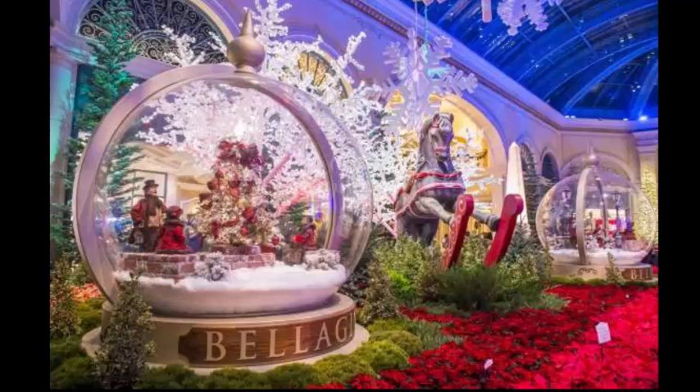Bellagio Conservatory and Botanical Garden. Bellagio changes the floral theme of its conservatory and botanical garden with each season. This year's winter theme is Bellagio Central Station, with a white fir tree standing tall in the center, trains to the North Pole close by, and Arctic animals looking on. More than 700 shrubs and 34,000 flowers were used to create this fabulous display.